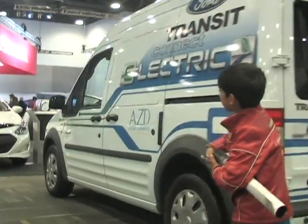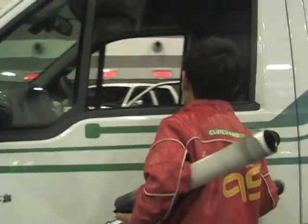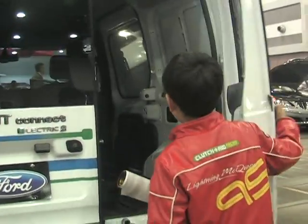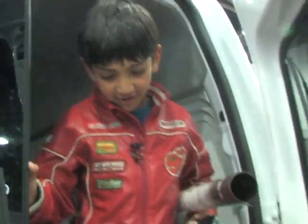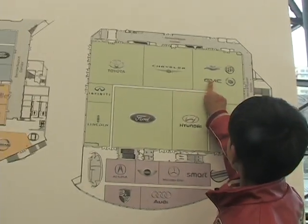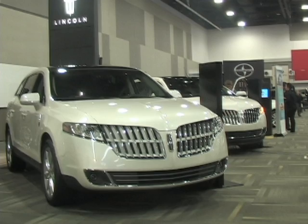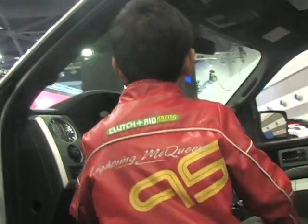This is an electric truck. I can drive this easily. This makes a great catering truck — there's a lot of space in here. It's a Ford F-150. Cool.